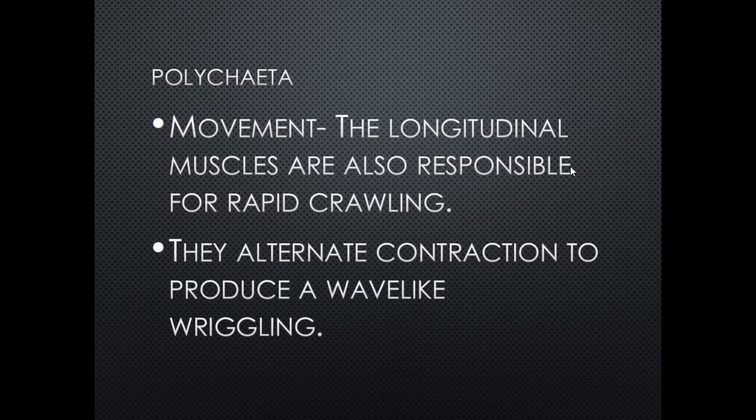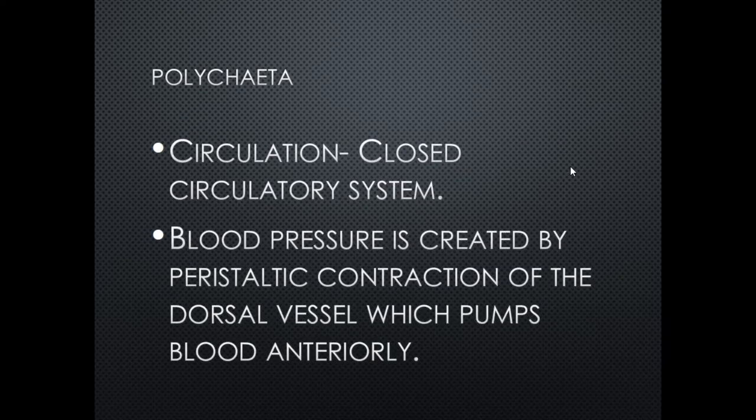Circulation is closed, meaning blood stays within blood vessels at all times, as opposed to an open circulatory system. Blood pressure is created by peristaltic contraction of the dorsal vessels, which pumps blood anteriorly. Peristalsis is a wave of muscle contraction — like squeezing toothpaste from the bottom of the tube — that follows and pushes the blood forward.